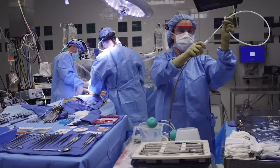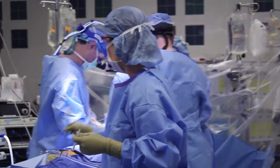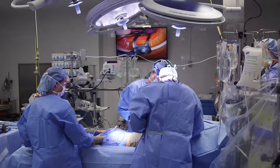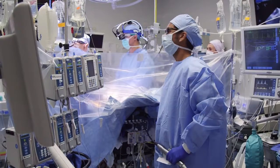Less invasive cardiac surgery relates to all the components of an operation that can be minimized — and it's not only the size of the incision, which is usually a minimally invasive or small incision, but also protocols to control the anesthesia.